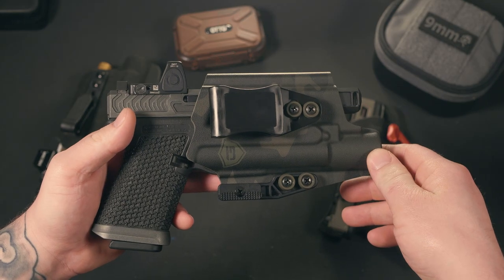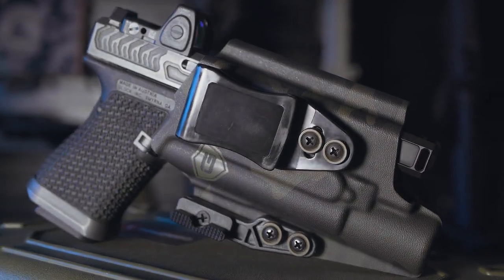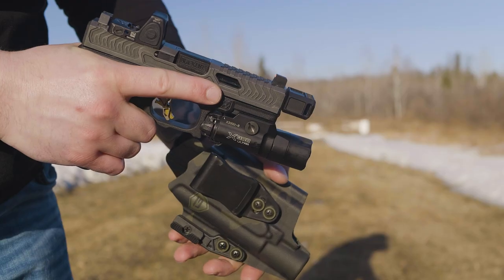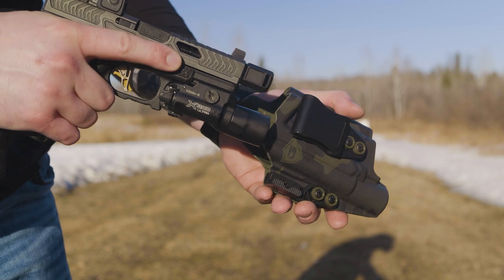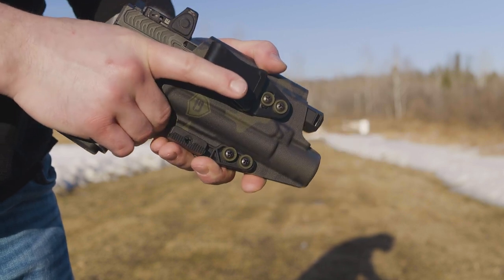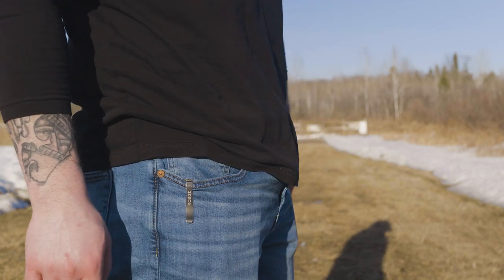Let's dive in. When it comes to picking a holster for your everyday carry setup, I'm sure it can seem overwhelming. It seems like almost everybody and their grandmother is making a holster these days. So how do you pick what's right for you? Well, you have to take a few things into consideration: first off, your firearm, your environment that you're usually in, the accessories on your firearm, and it even comes down to the style of clothes that you wear. It all plays a huge factor.